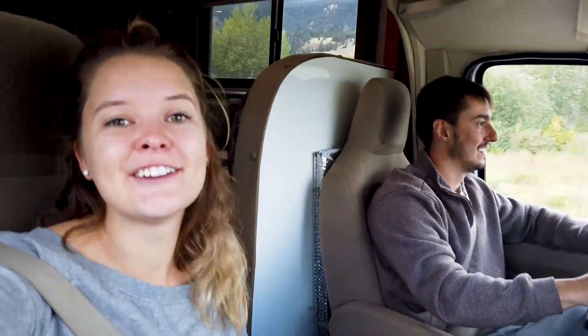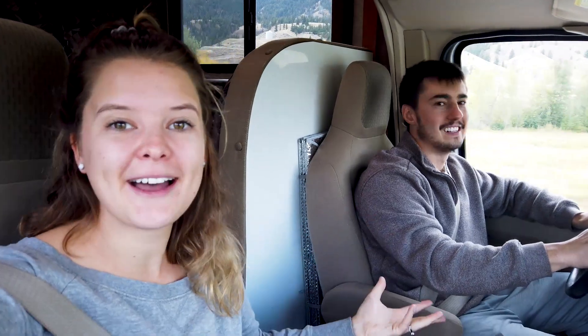We just waved at an adventure, like we always do, and she actually waved back! Shoutout to you, passenger lady.